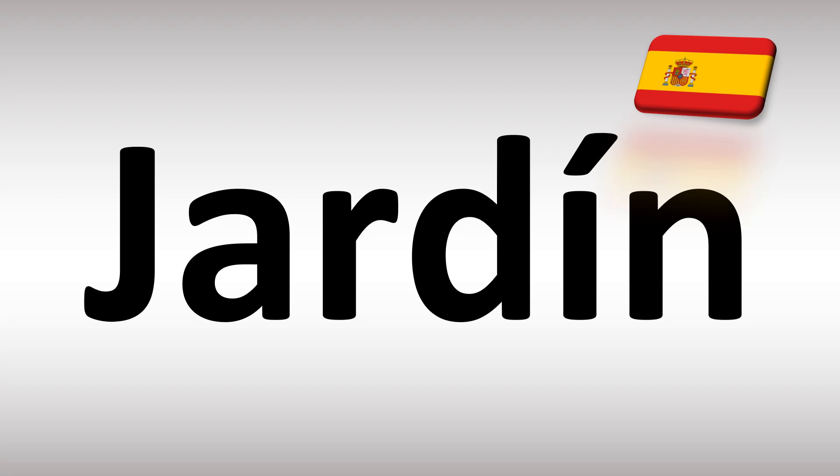Now, if you cannot pronounce the Spanish J, the G sound, you can replace it with an H and say jardín, jardín, but make sure you insist on that second syllable. Jardín is how you say a garden in Spanish.